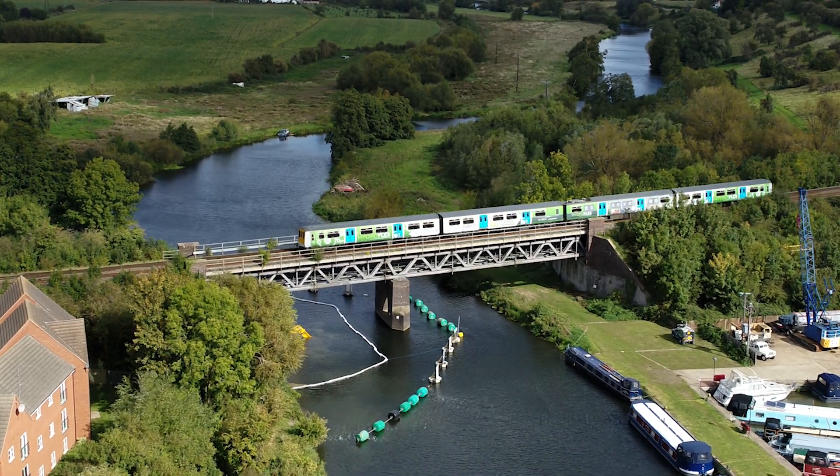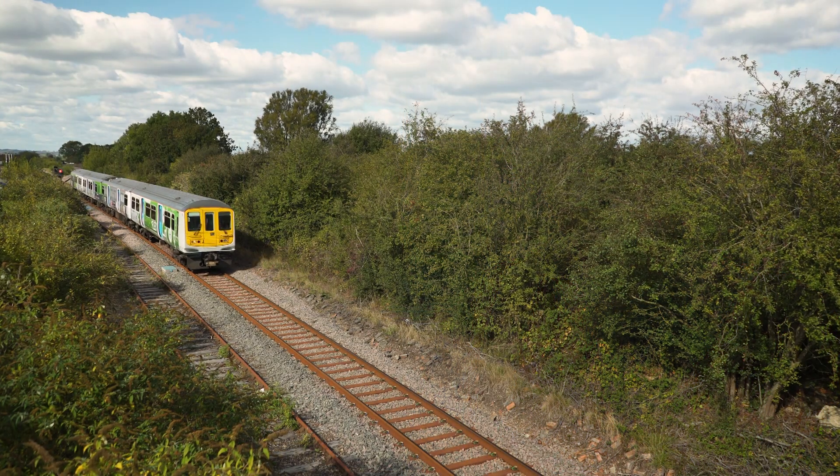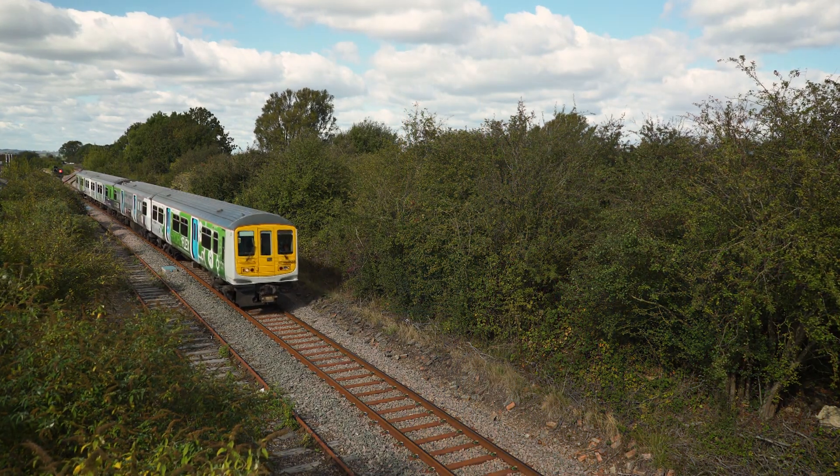It takes a lot of work to get a hydrogen train to run on the mainline. There's a huge amount of safety approvals work that we have to go through — we've had to formally document a lot of things, record things, assess the hazards, and assess the risks.